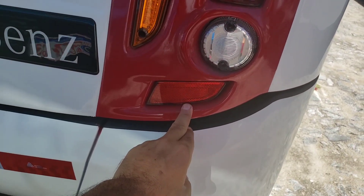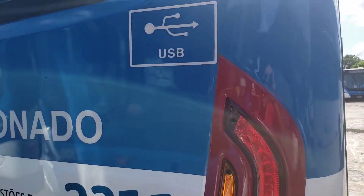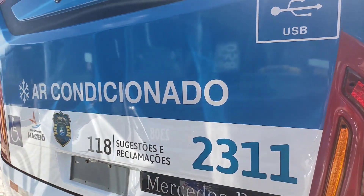Com um defletor aqui para sinalização à noite — Mercedes-Benz. Entrada USB para todos os passageiros, como eu falei, e ar-condicionado.